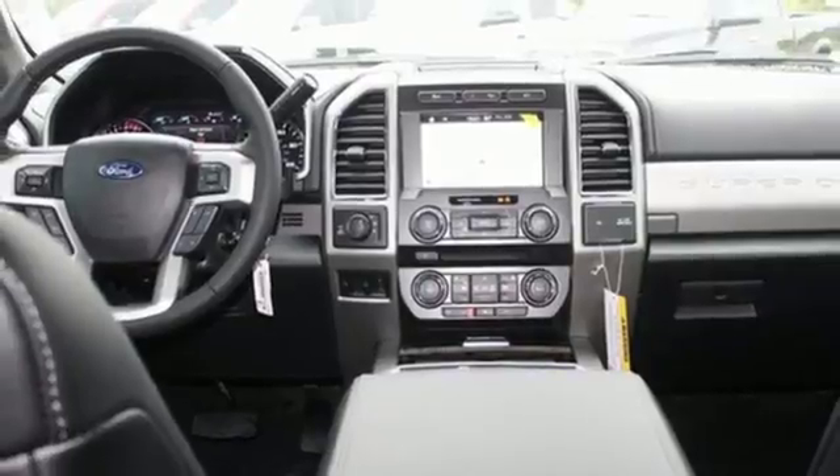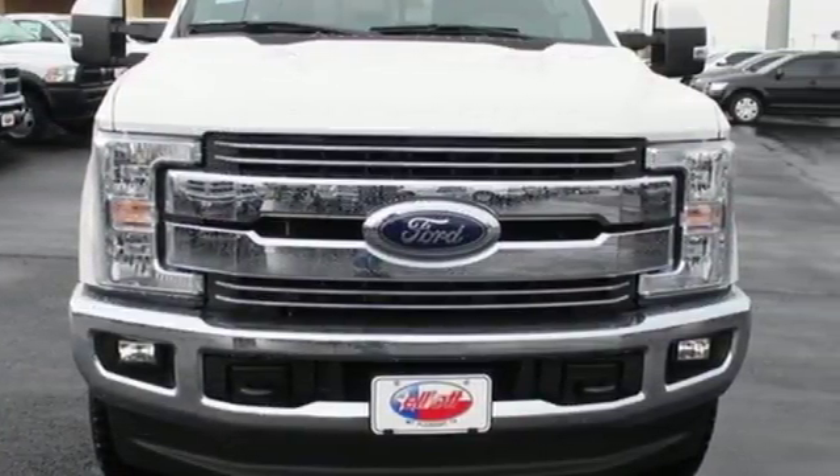When the job requires more, it requires a Super Duty. Make this F-250 yours today.